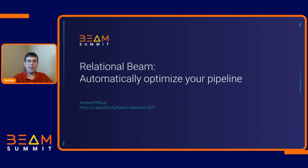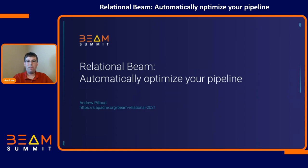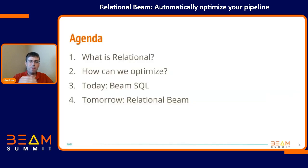I'm Andrew Plou. I'm a Beam contributor and a software engineer from Google. You've probably previously heard my talks about Beam — I've been working for a long time on Beam and Dataflow SQL. I'm now leading a team working on some relational Beam stuff. We've got a bunch of people involved: Kyle Weaver, Brian Hewitt, Pablo Estrada, Ken Knowles. I'm going to talk about what we're working on and how we're going to make Beam better for relational pipelines.